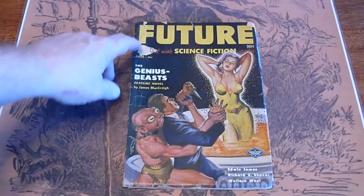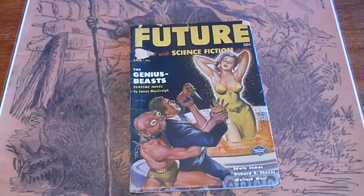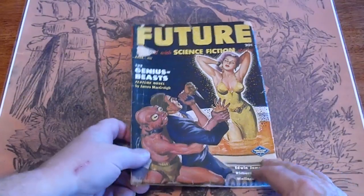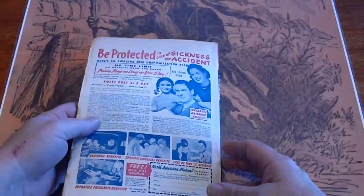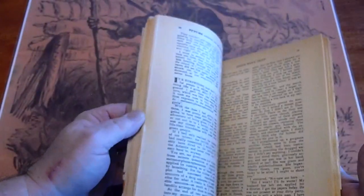Future, January 1951. A tear, piece missing there. Spine is in good condition, same with the back page. Pages are white.